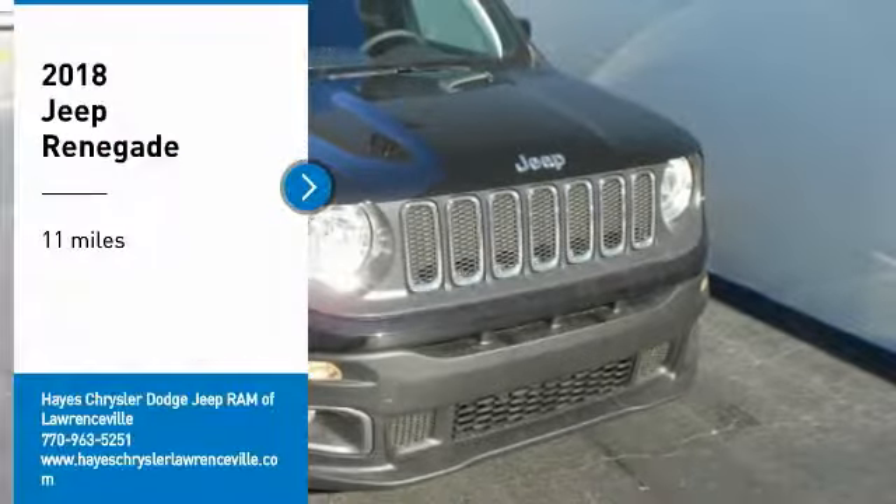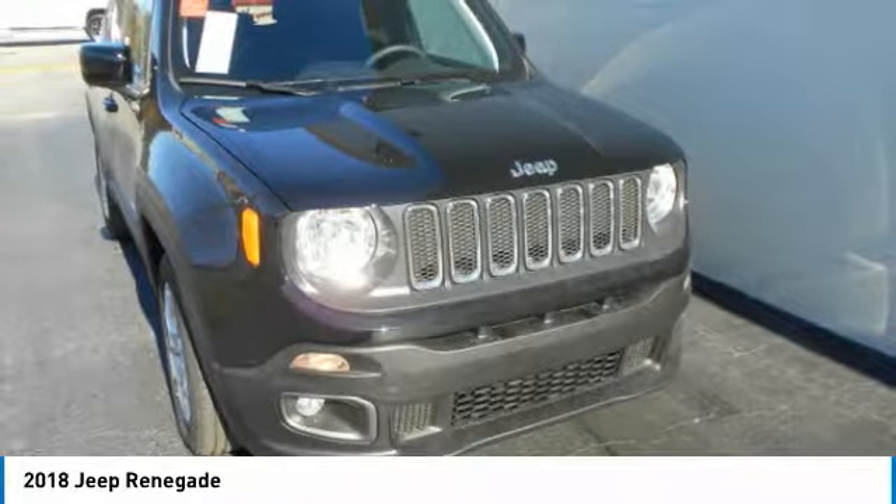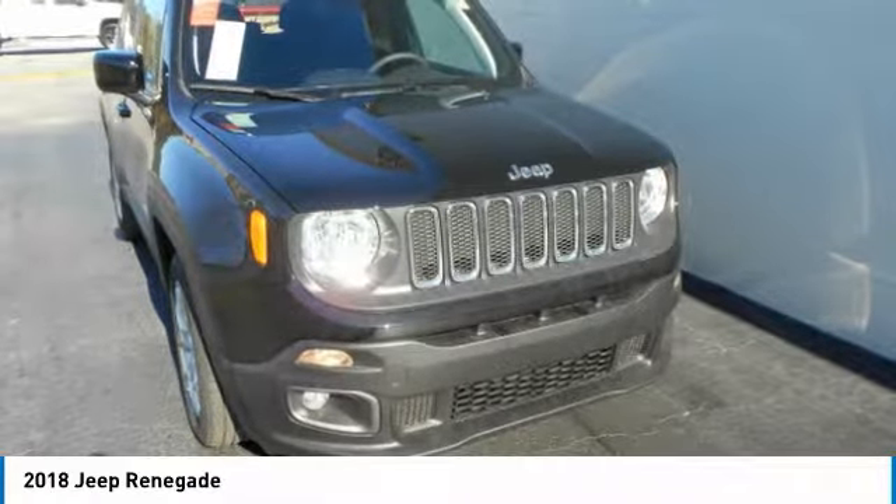Make a great choice today with the 2018 Jeep Renegade. The Jeep Renegade offers full-size capability built in a smaller SUV.